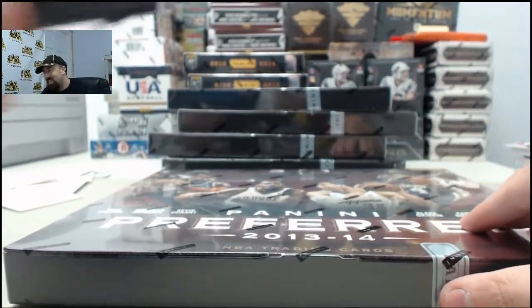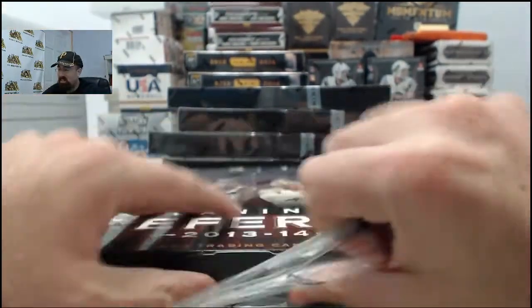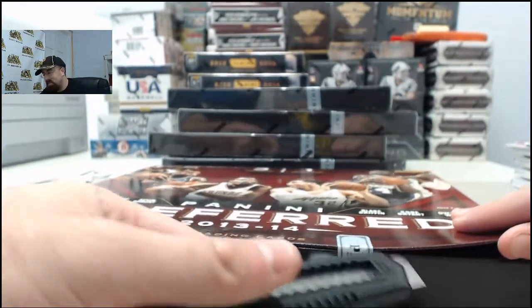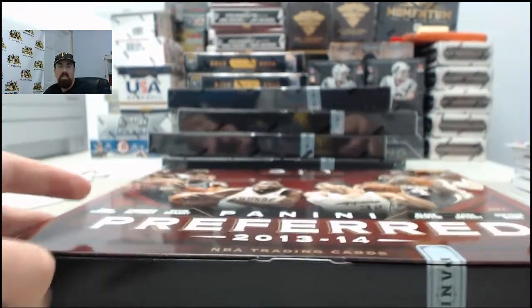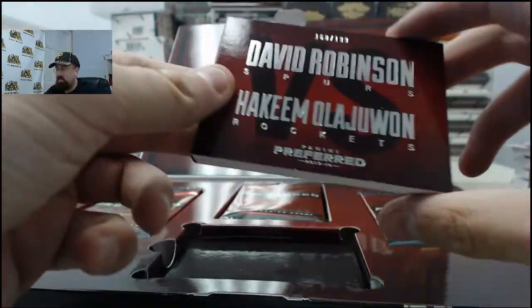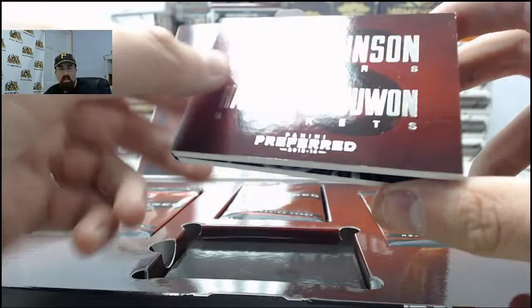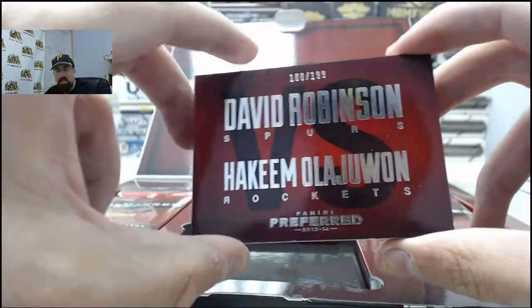And we've got Wesley Matthews, Crown Royal Purple - that is going to be 10 of 15. I don't think there's anybody in Memphis that cares much for him. Hopefully we've got second half with the big one there, SPF. And we've got the David Robinson-Hakeem Olajuwon dual jersey - that one is going to be 160 of 199.